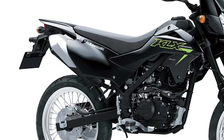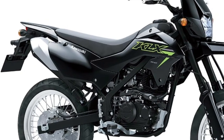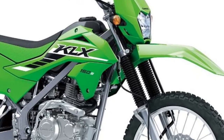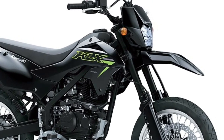The motorcycle features a capable suspension system with long-travel front forks and a rear monoshock, providing riders with a comfortable and controlled riding experience even on rough roads and uneven terrain.